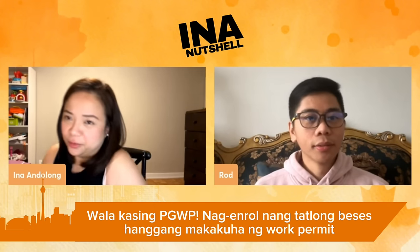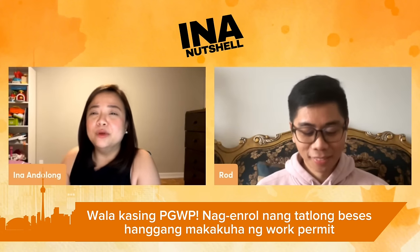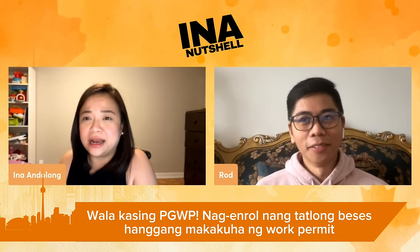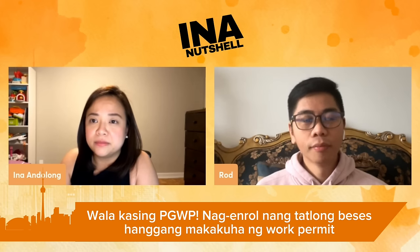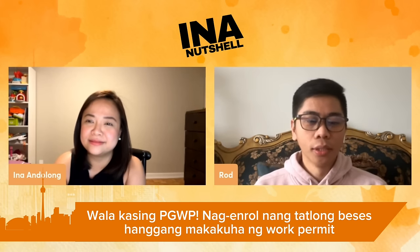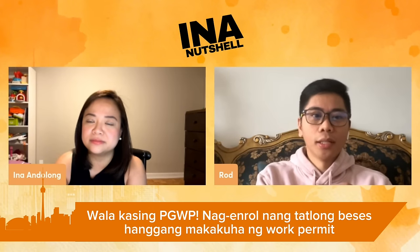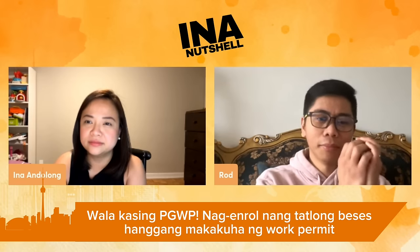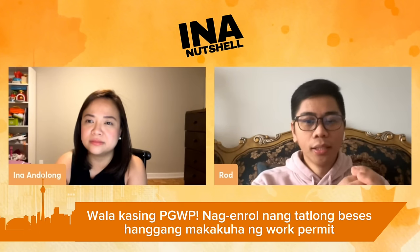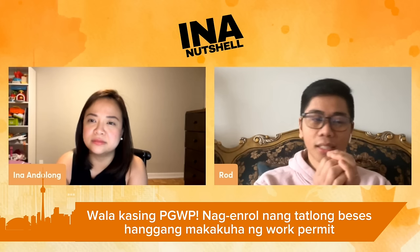Last question, Rod, before we go. Why did you push through all of that? You took three courses. Why didn't you lose your motivation to stay in Canada after everything — all the expenses you had to shell out? I insist on staying here in Canada. You know, Miss Ina, I get emotional when it comes to this. When you become a parent, there's something automatic that drives you. Once you have children, have a family, become a father — everything is for them. What I'm doing is no longer for me. It's not all for me.